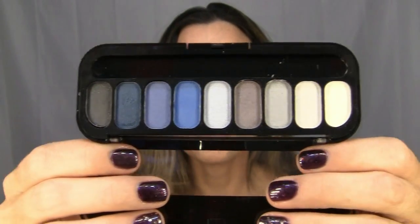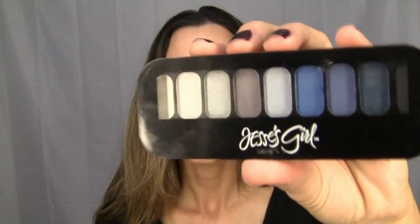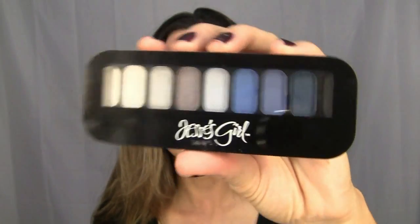I got this new eyeshadow palette from Rite Aid — it's called Jesse's Girl. It's a beautiful combination of blues and grays. For those of you looking for a nice assortment of blue and gray colors without spending a ton of money, look into this — it's $3.99 and they had several other different color palettes available at Rite Aid.